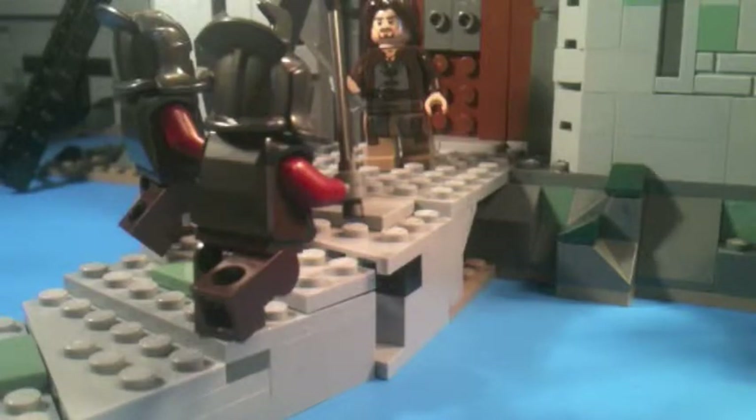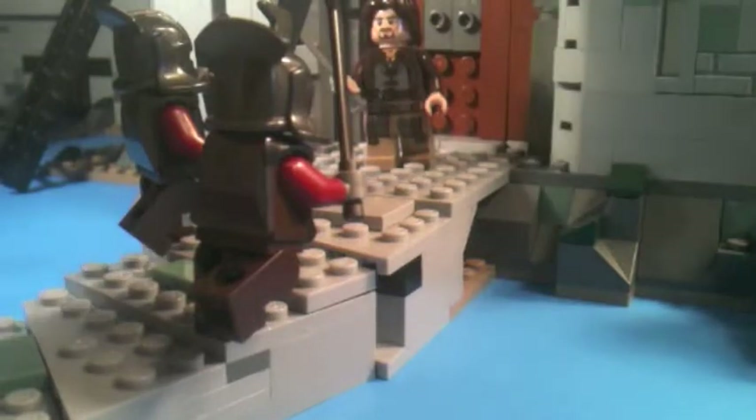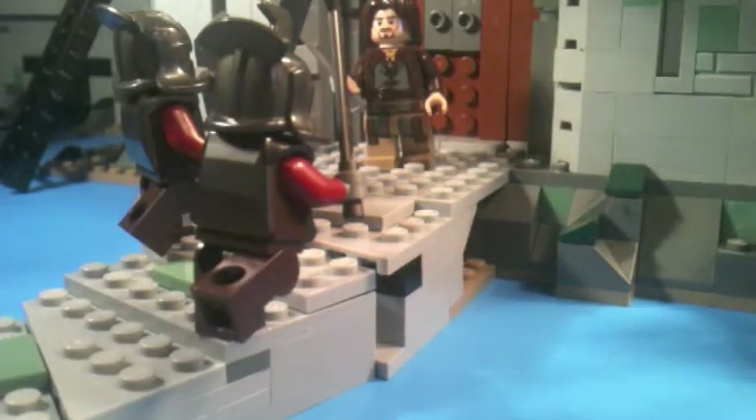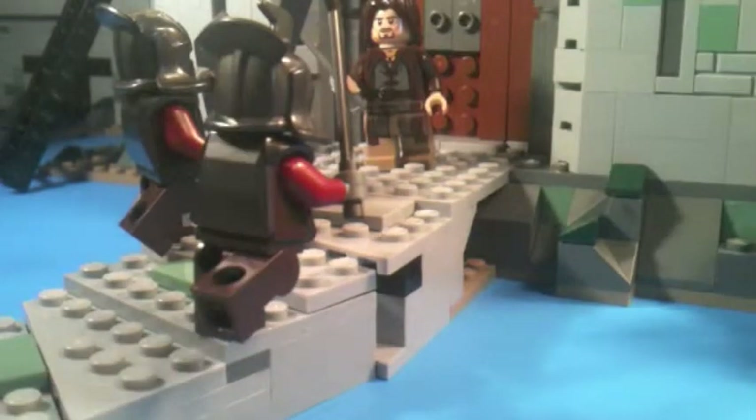This is an incredible set. It is my second Lord of the Rings set — the only other one I have is Attack at Weathertop — but I will be getting all four of the new Summer 2013 ones, all but the Orc Forge from the 2012 sets, and most of the Hobbit sets.